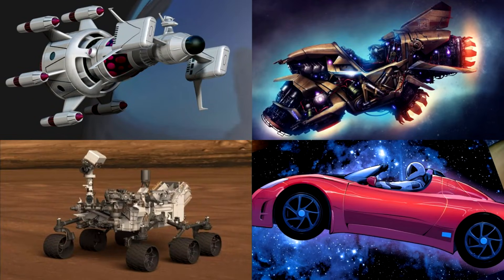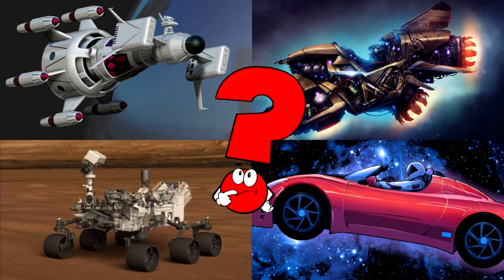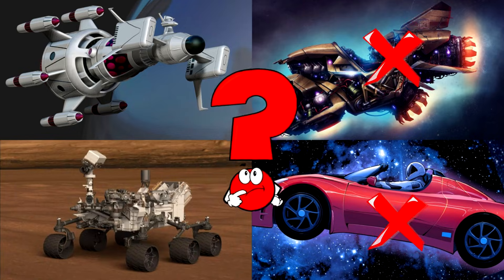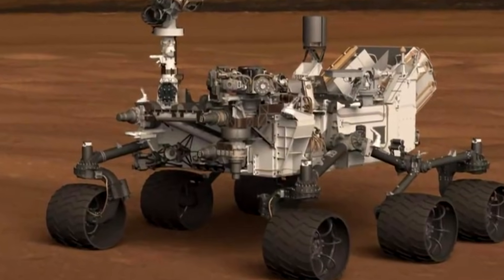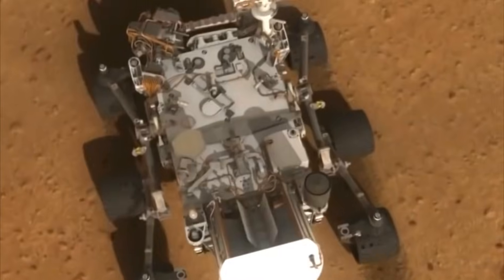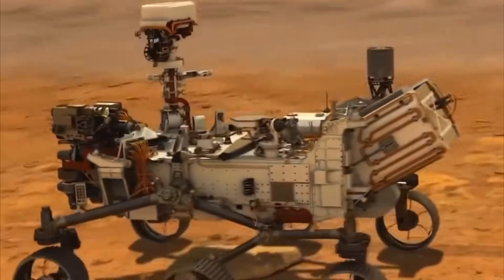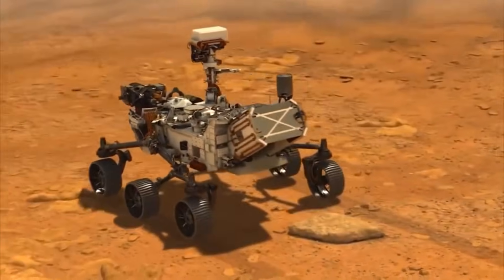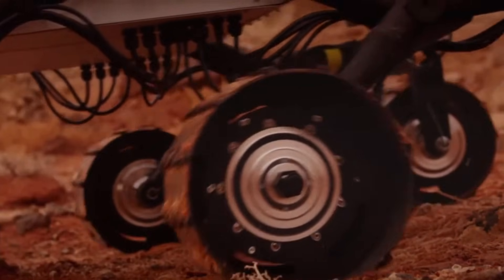Which picture shows a robotic rover driving on the dusty surface of another planet with cameras and tools attached? You nailed it! That's the one! Did you know Mars rovers like this one have been exploring Mars for years? They take photos, drill into rocks, and search for signs of ancient life! Some even have laser tools and weather stations — it's like having a mini-scientist driving around on another world!